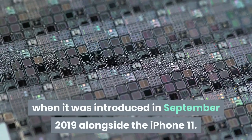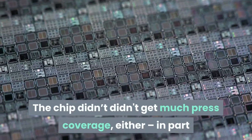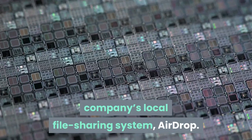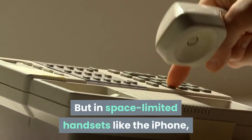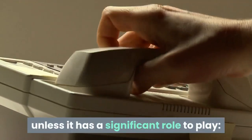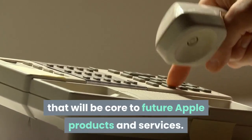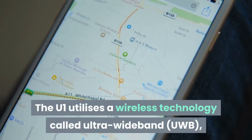The chip was introduced in September 2019 alongside the iPhone 11 and didn't get much press coverage either, in part because it is currently used only for the company's local file sharing system AirDrop. But in space-limited handsets like the iPhone, a new component isn't introduced unless it has a significant role to play. The U1 chip could be the basis for applications that will be core to future Apple products and services.